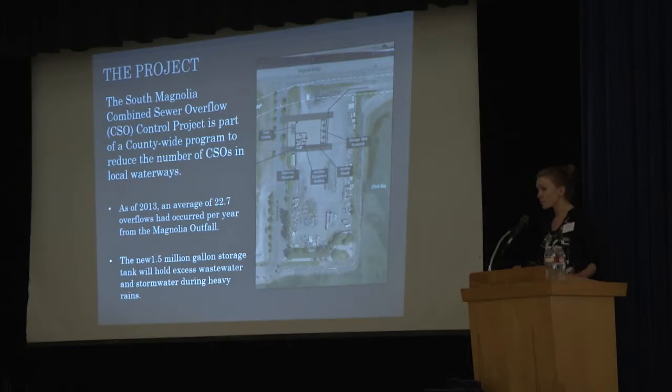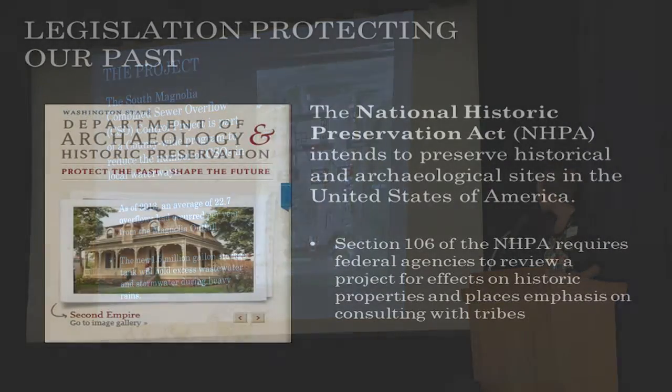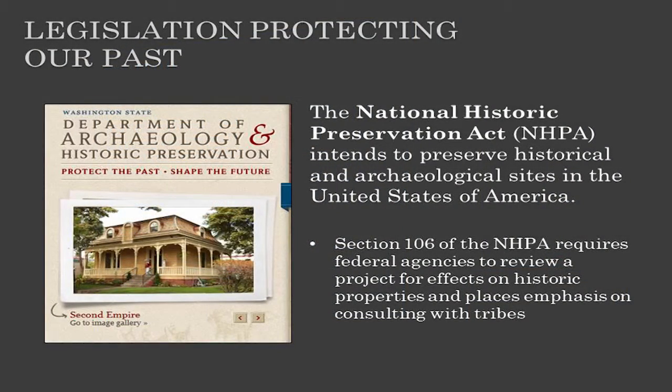This project is part of a countywide effort to reduce those CSOs. Part of my job is to work with local, state, and federal agencies to make sure that the projects that we construct comply with all applicable laws.